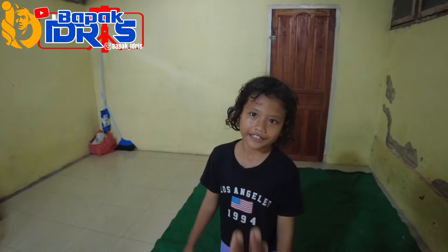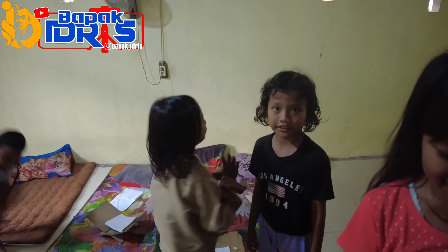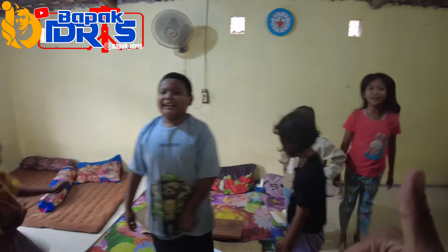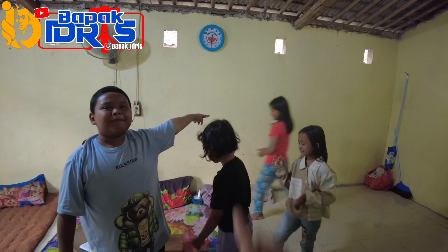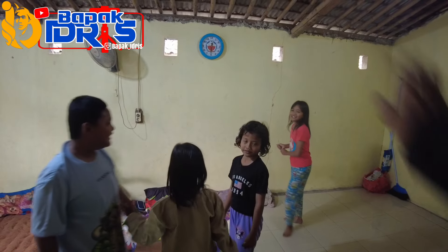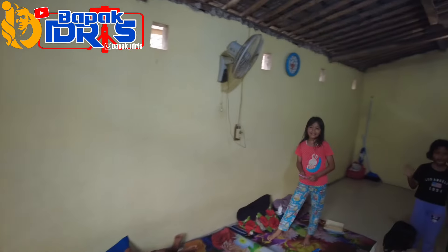Satu pesan om: rumah kalau berantakan harus dibersihkan. Ada Arief, Epo, Melda - semangat belajarnya ya. Ayo belajar yang semangat. Om pamit ya, semangat belajarnya. Assalamualaikum. Nanti om main lagi insya Allah ya.